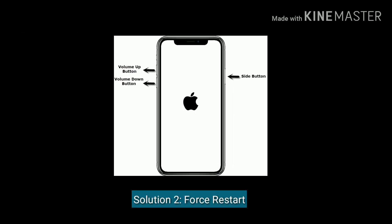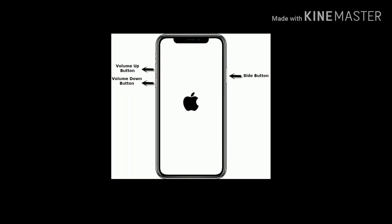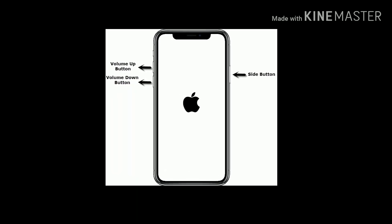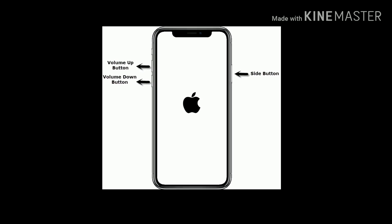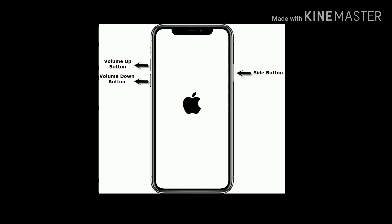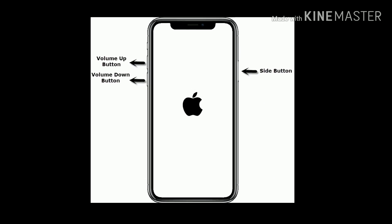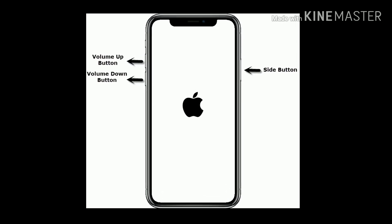Solution 2 is force restart your device. If you are using iPhone 8 and later models, do the following steps: quickly press and release the volume up button, next quickly press and release the volume down button, finally press and hold the side button until you see the Apple logo on your iPhone screen.